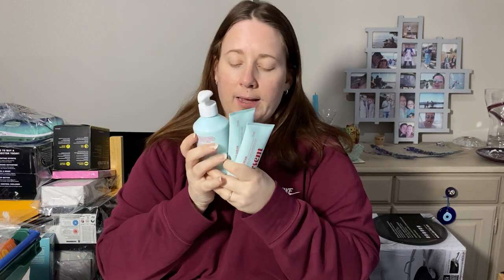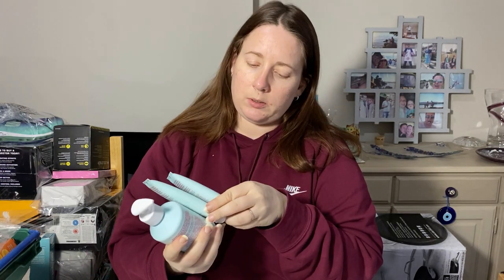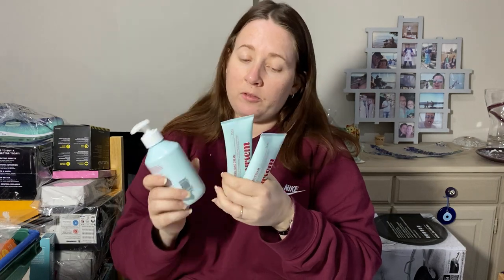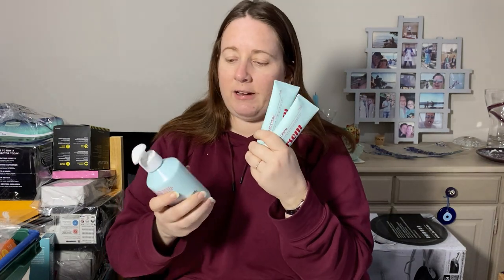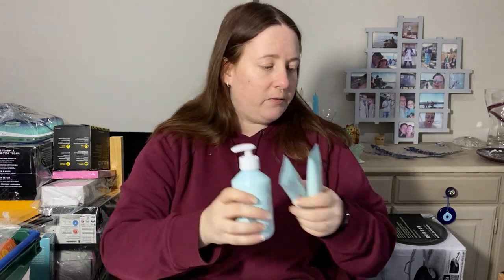Then I've got this bundle of hand wash and hand cream — handbag-size hand cream and then one for the sink. These were a couple of quid and they sold for £35. That's all the smellies.